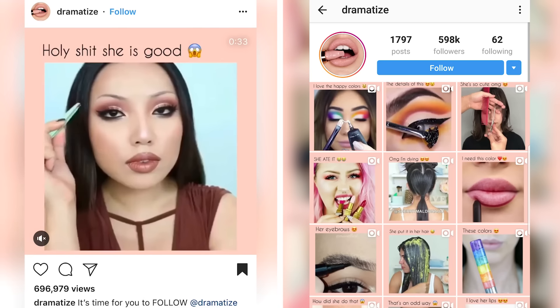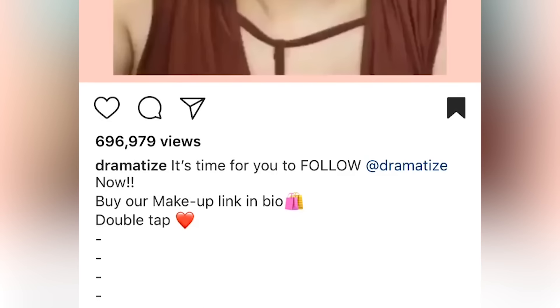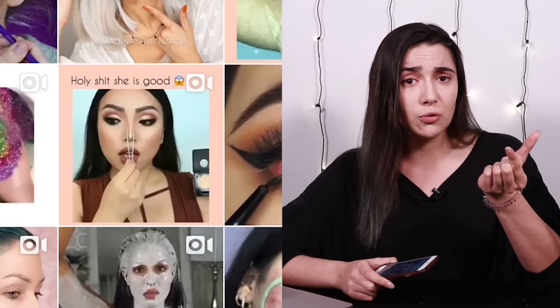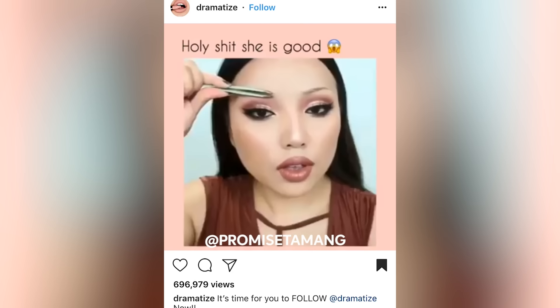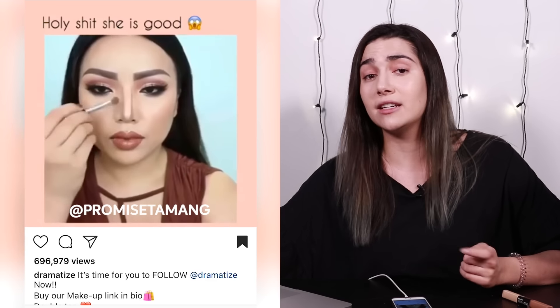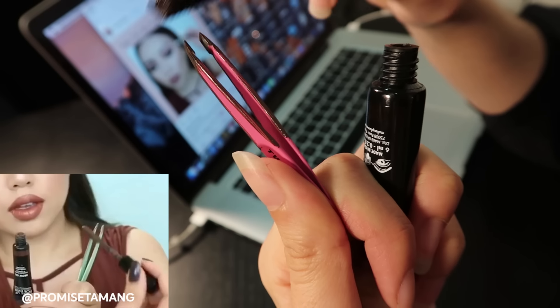So I've put on some foundation because the next hack is a makeup hack. This account Dramatize freebooted and reposted this video from Promise to Mang — they gave her some credit, but you definitely had to click 'read more' to see it. The thing that stuck out about this hack is that it's basically like a surprise double hack. From the thumbnail, it looks like she's using tweezers to somehow contour her nose, but when you click in, she's actually using the tweezers to draw in her eyebrows. After she completely does her eyebrows, at the very end she does her nose. So I think what she does is she just takes the eyebrow gel and paints the ends of her tweezers with it.